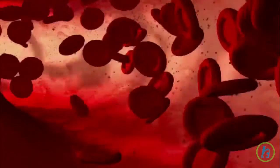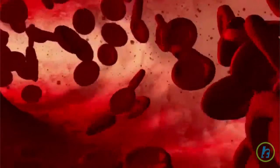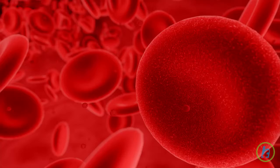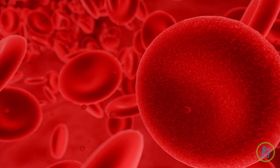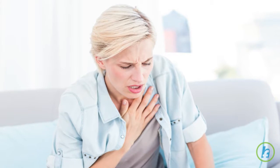Chemotherapy and radiation can impair the bone marrow's ability to produce red blood cells. When there are too few red cells circulating in the blood, the body does not receive enough oxygen. If the body is deprived of oxygen, symptoms of fatigue, dizziness, and shortness of breath can develop. This condition is called anemia.